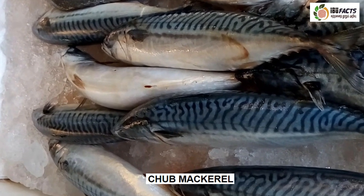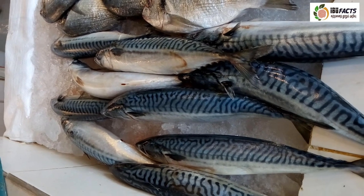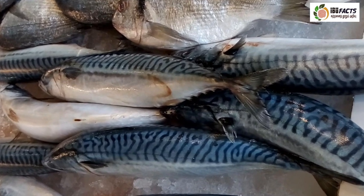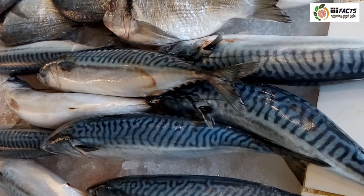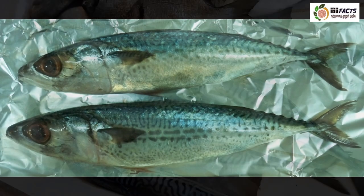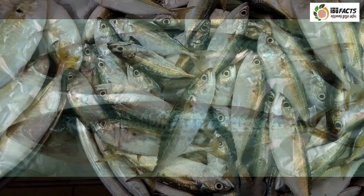This is chub mackerel, a species of fish in the tuna and mackerel family Scombridae. The body is elongate and rounded in cross-section. The back of the fish is steel blue in color and is overlaid by faint wavy lines. Chub mackerel attains 64 centimeters in total length, though most specimens encountered range between 30 and 40 centimeters. Its maximum published weight is around 2.9 kilograms. It is usually marketed fresh, frozen, smoked, salted or canned.